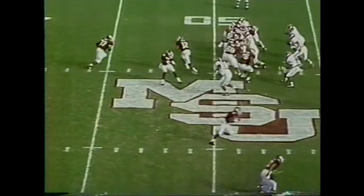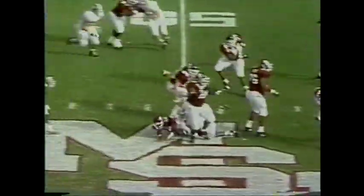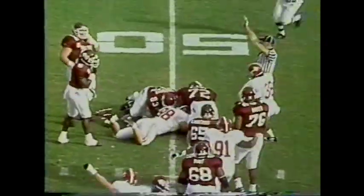Mississippi State, first and ten. Play action — Tate looking downfield to Moles. Ball's stripped loose, fumble. Bama comes up with it.